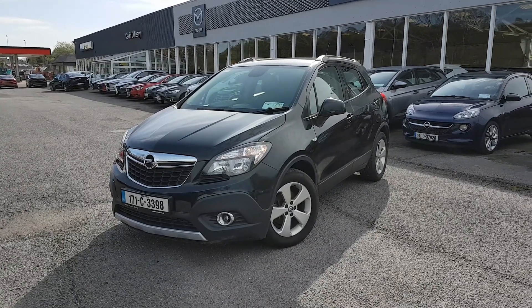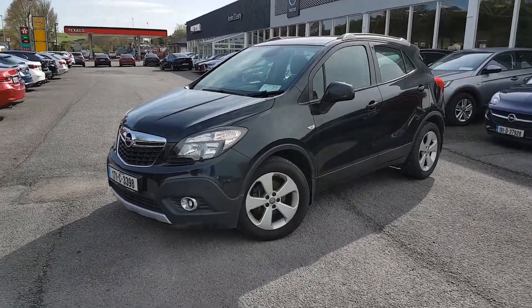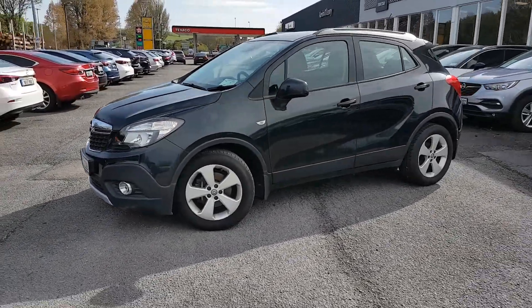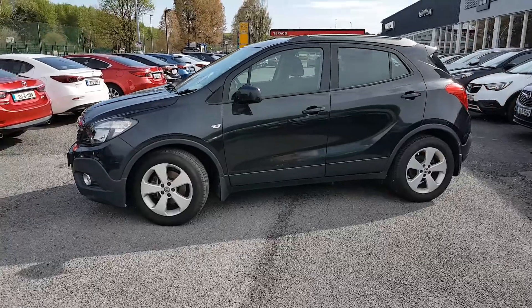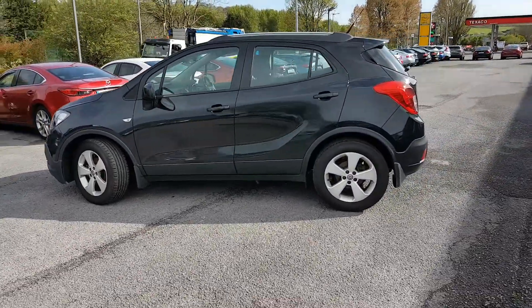Here we have our 171 Opel Mokka SC. It's a 1.6 diesel in a lovely black colour. Fog lights there in the front. You also have your 5-spoke alloys. Lovely height to the Mokka, but they're also a nice compact vehicle. Roof rails then on top.